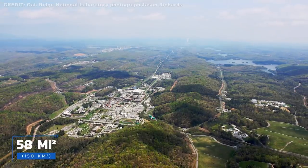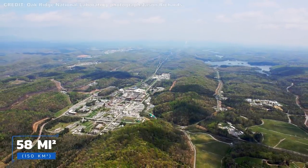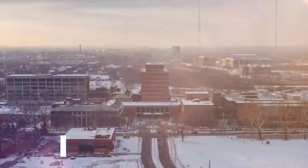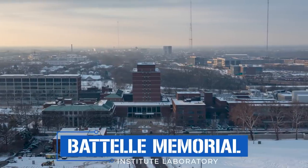Since 2000, the sprawling 58-square-mile campus has been managed by the University of Tennessee and Columbus, Ohio-based Battelle Memorial Institute, or Battelle as it's more commonly known. Though Battelle isn't exactly a household name, it's rumored to be the world's largest private non-profit applied science and technology firm. Over the years, its scientists and engineers have invented an impressive array of familiar products, including CDs, copy machines, barcodes, cruise control, and the dimples on golf balls. These days, however, ORNL's researchers are engaged in far loftier pursuits.